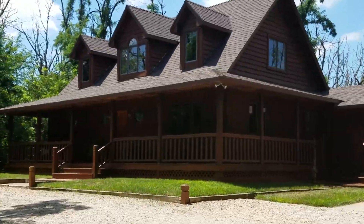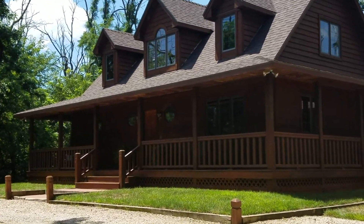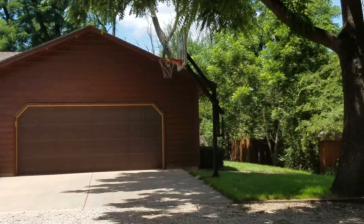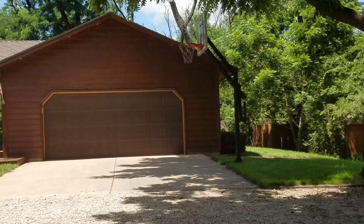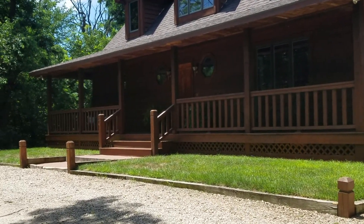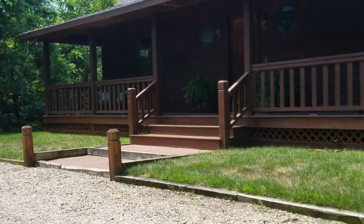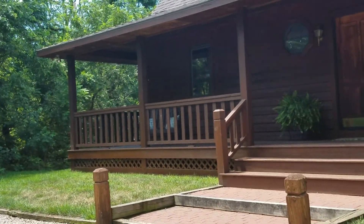Hi guys, this is Angie Wickle at JP Weigand. Today I am at my brand new listing at 5711 North Halstead here in Hutchinson. We are just right off the corner of 56th and Halstead, and this home is only about a half a block off that intersection, so you're only on the dirt road for just a very quick minute.